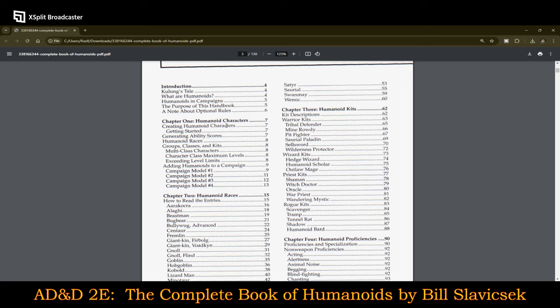This one, I think, loses out on the fact that they're including so many different humanoid races that it really does just read like a Monster Manual — and in some cases with even less information about each individual one than the previous monster manuals actually had.